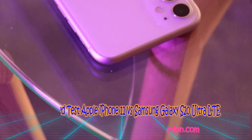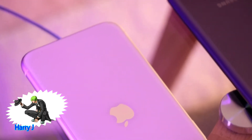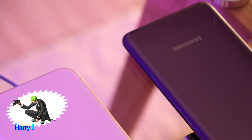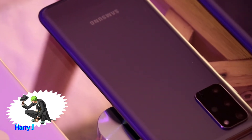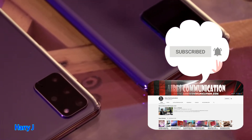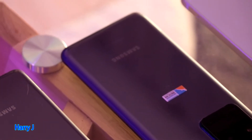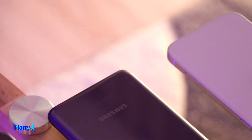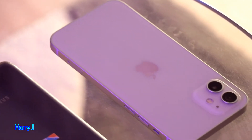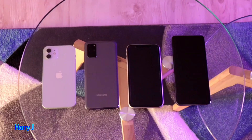Hello, this is Harry Jerry from Ask Communication. Here I am again with another video. You can see I have some of the greatest flagship phones in front of me — two from Samsung and two from Apple. I'm doing a booting test series. I have many different comparison videos with booting tests. In this one, I'm going to do a booting test between iPhone 11 — still a good phone — and the Samsung Galaxy S20 Ultra version.